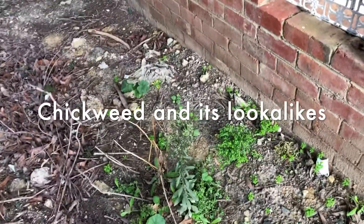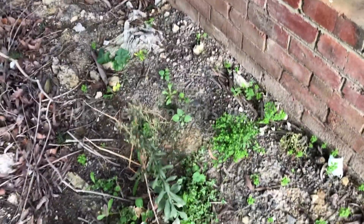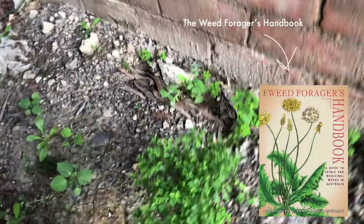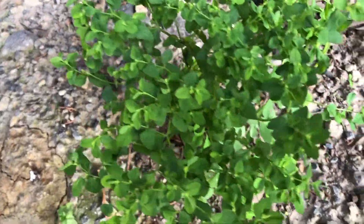I've just found a little patch where you can see a lot of the look-alikes of chickweed — pretty much all the ones that you get in Victoria at least. We're going to see some chickweed proper, but let's start with the one we mentioned in the Weed Forager's Handbook — most significantly, the one you wouldn't want to mess up.